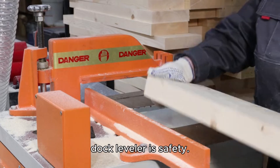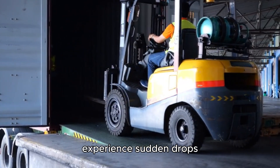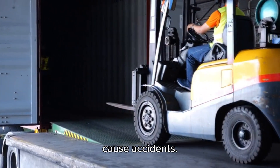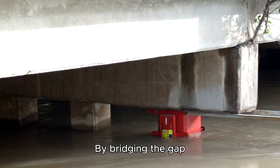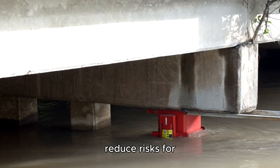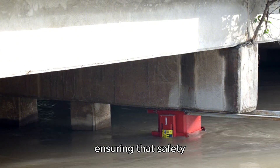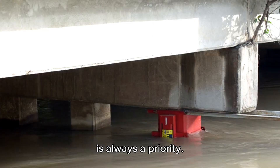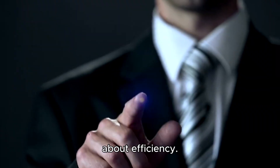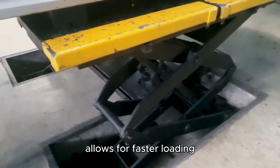One of the main benefits of using a pit dock leveler is safety. A stable surface ensures that forklifts don't experience sudden drops or bumps, which can cause accidents. By bridging the gaps smoothly, pit dock levelers significantly reduce risks for workers who operate heavy machinery, ensuring that safety is always a priority.